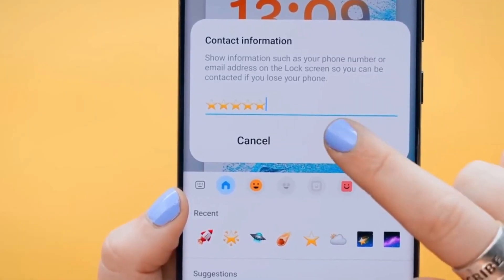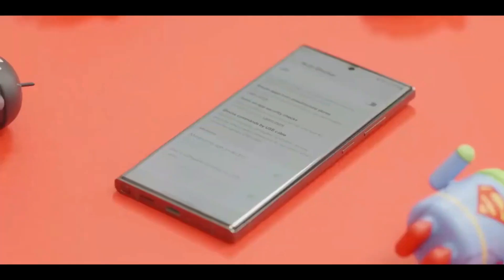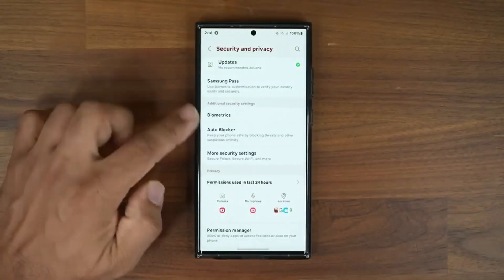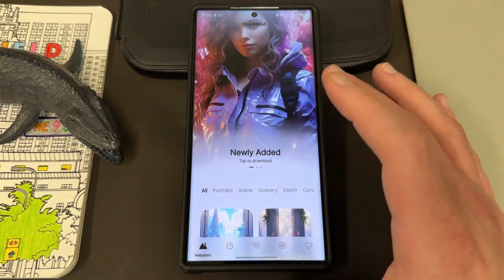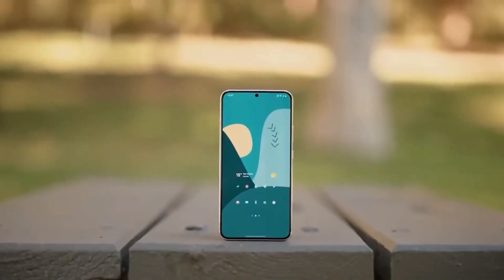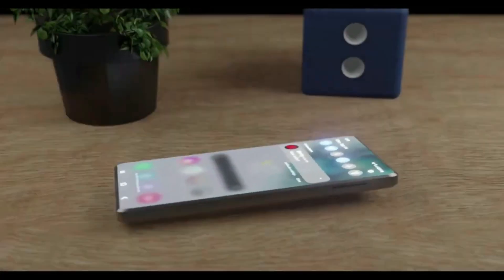One UI 6.0 introduces a range of UI changes, both major and minor. This includes a new typeface known as One UI Sans, along with redesigned elements across the quick toggle area, applications, and widgets. In particular, multitasking — crucial for a device like the Galaxy Z Fold — is improved with One UI 6.0, especially in the pop-up window feature.